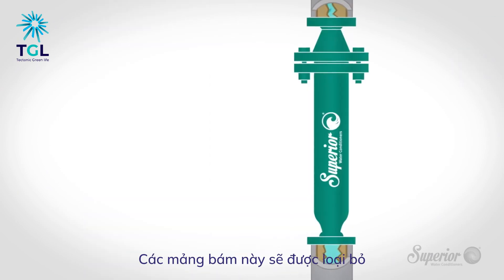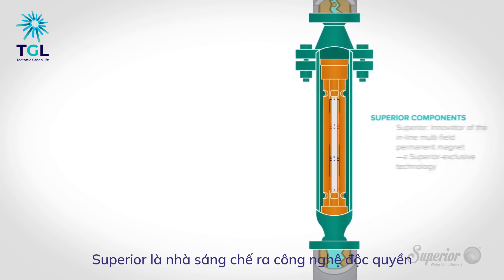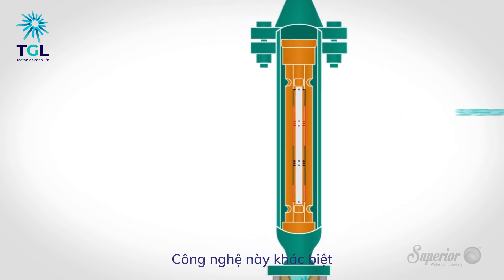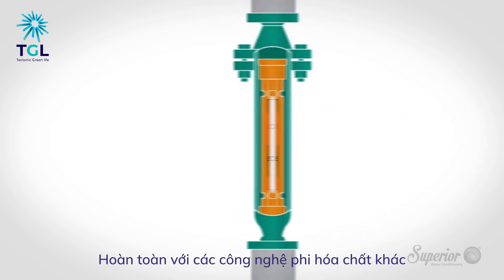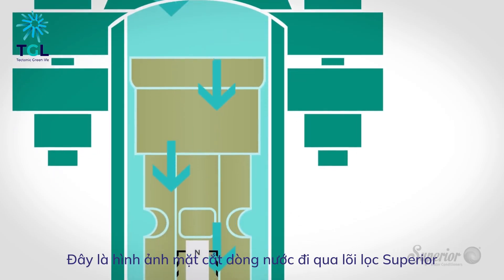By installing a Superior water conditioner, these effects are prevented and even reversed. Superior is the innovator of the inline multi-field permanent magnet — the company's exclusive, unique, and proprietary technology that distinguishes us from all other non-chemical water treatment systems.